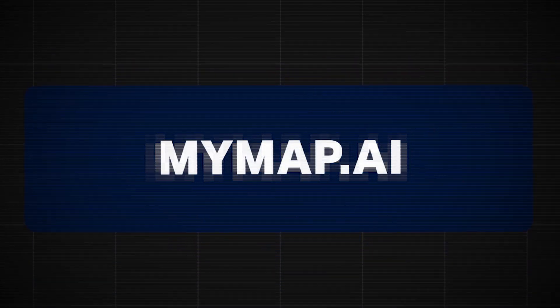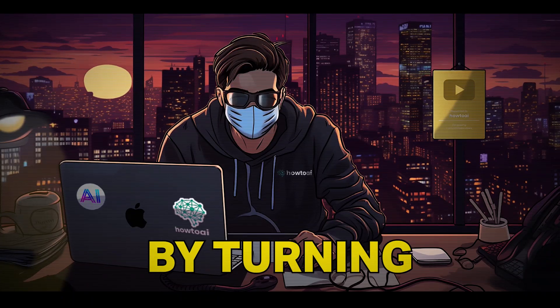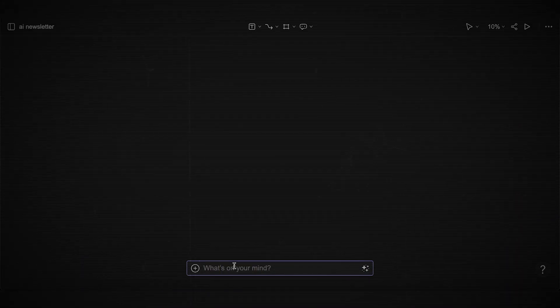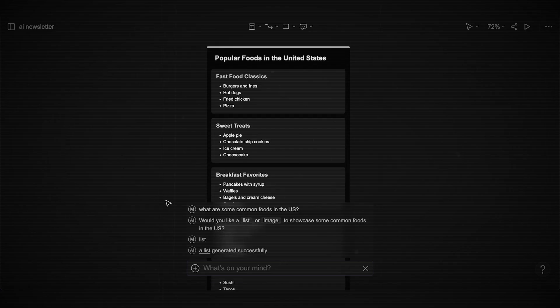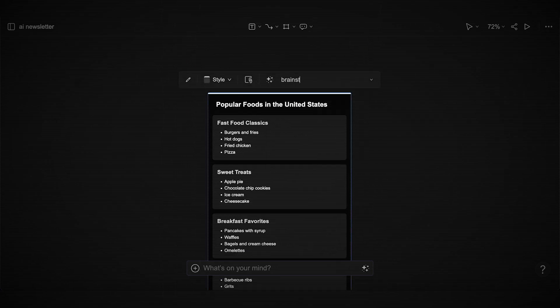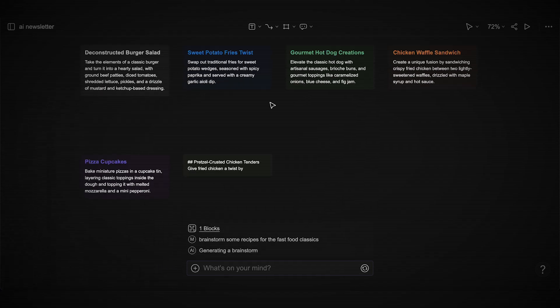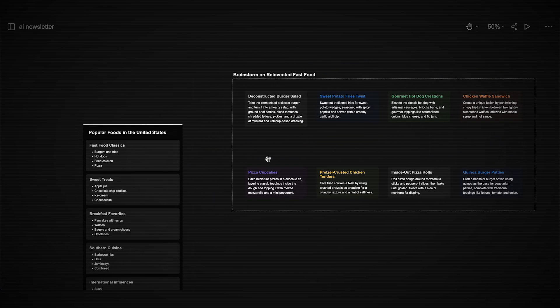Let's start with MyMap.ai. This tool literally makes ChatGPT visually appealing by turning outputs into 2D visuals. Write a regular prompt like you would normally — for example, 'What are some common foods in the US?' It'll generate the answer, but here's where it gets more exciting: if you highlight this chat, you can generate or brainstorm anything, and it'll be instantly integrated into a mind map environment. This is invaluable for those that want to stay organized or plan their projects better.